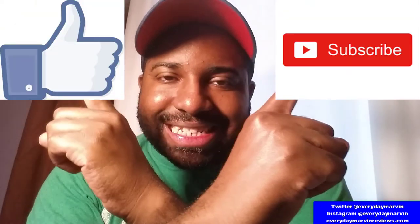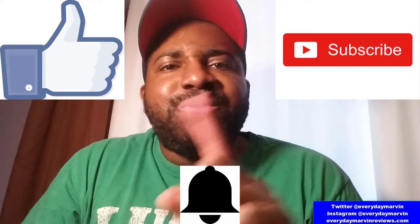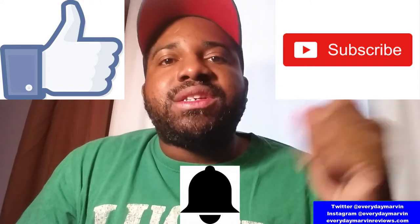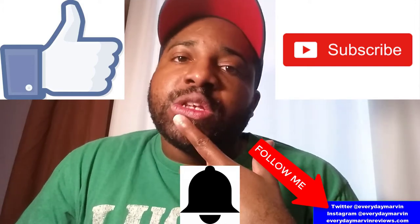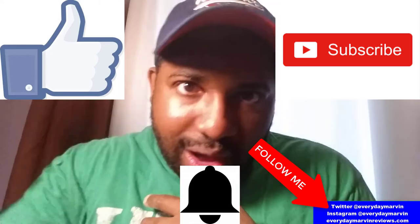I want to thank you again for watching. Again, I'm Marvin, Everyday Marvin. Make sure you like and subscribe to my channel and hit the notification bell so you don't miss out on any future videos. Also make sure you follow me on Instagram and Twitter where I release random stuff. Thank you for watching and I will catch you later. See ya, bye, peace out.